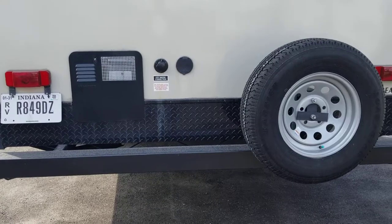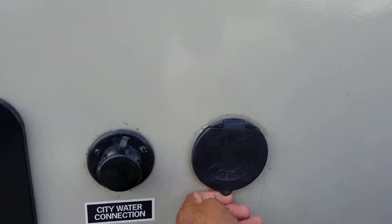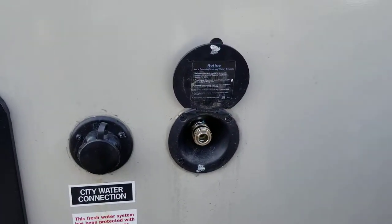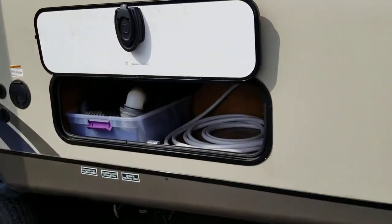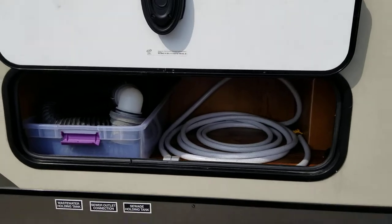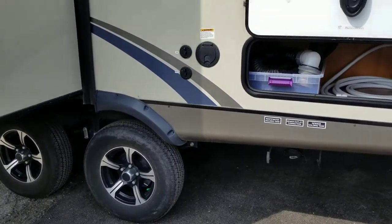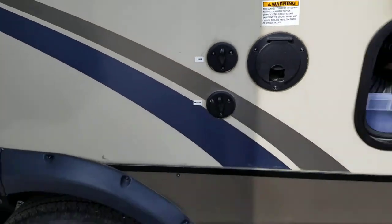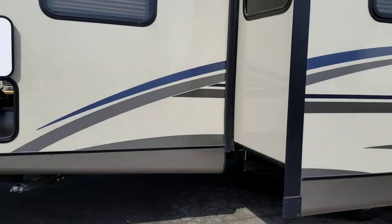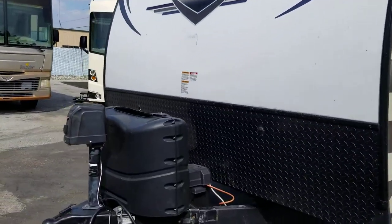Here you have your six-gallon water heater, your city water connection, and also a spray port. There is a kind of outside shower as well. You have storage in the rear of the unit, your dump stations, electrical plug, cable and satellite hookups. This one does have one slide-out that contains the dinette booth.